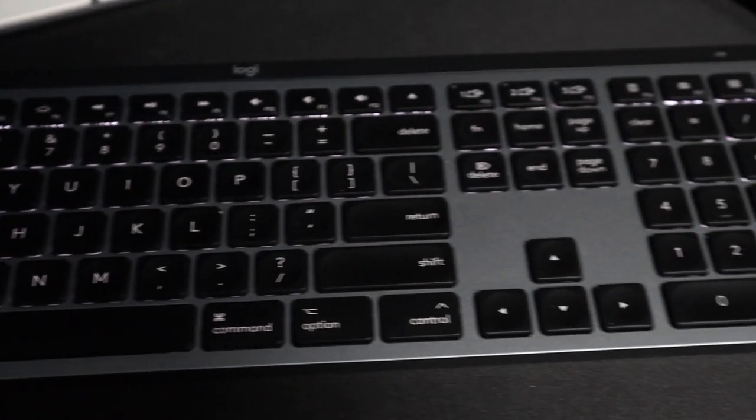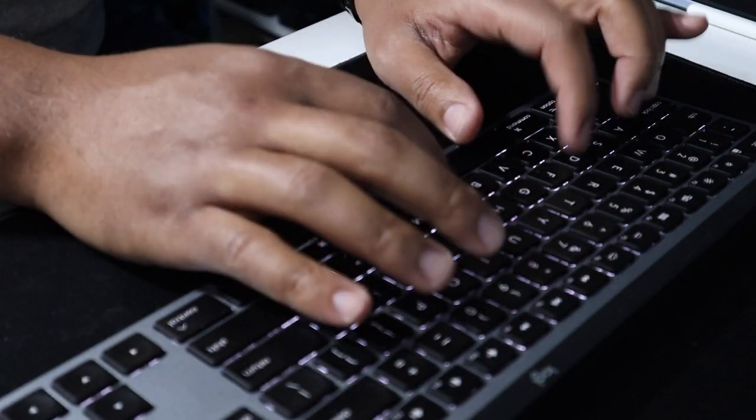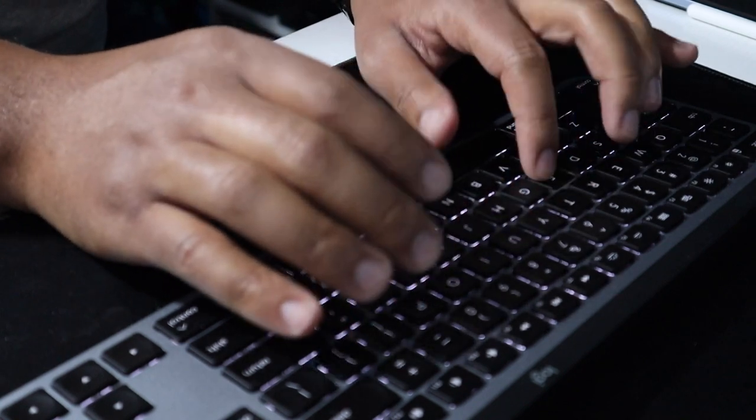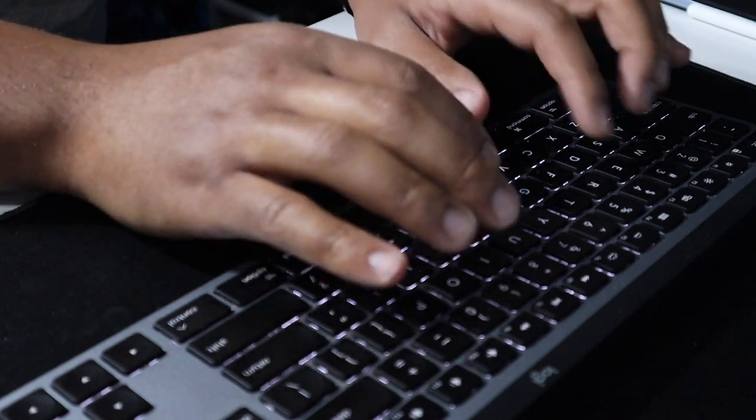The Logitech Master Keys — this one was actually an amazing keyboard. The feel of the membrane keys when you're typing is fantastic. From the very first press I was thinking, 'wow, this thing feels nice.' It just feels smooth — that's the easiest way to say it. Typing on the Logitech Master Keys was a great experience.